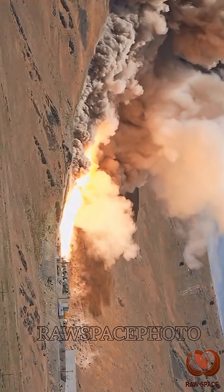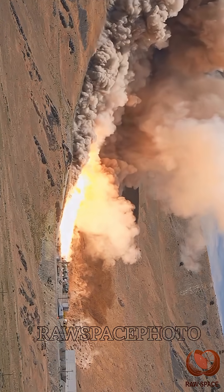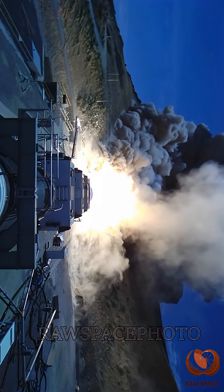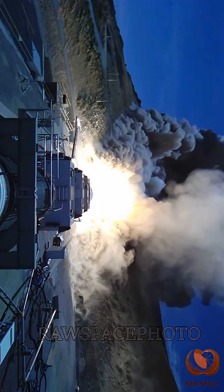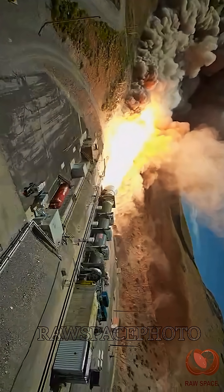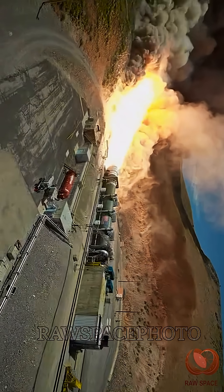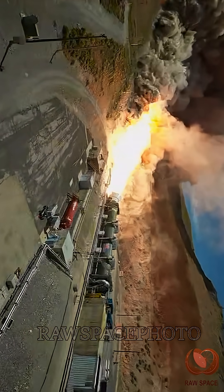This test was the first full-scale ground test of a new five-segment solid rocket motor. During the test, there was an abnormal event approximately 15 seconds before the end of the motor firing. Despite this event, NASA achieved several of the test's primary objectives and received valuable data on technical risks identified ahead of the test.